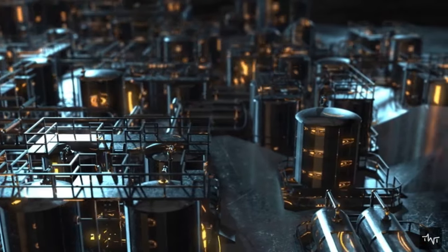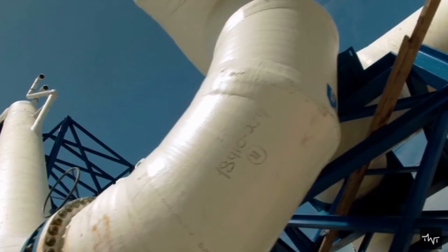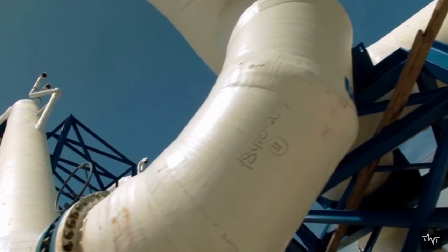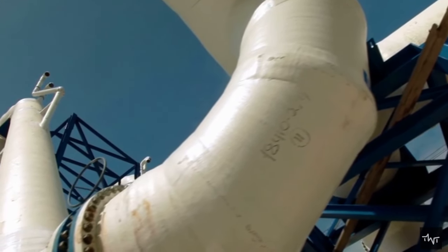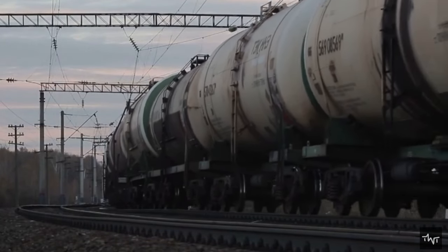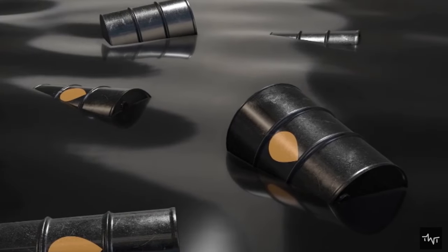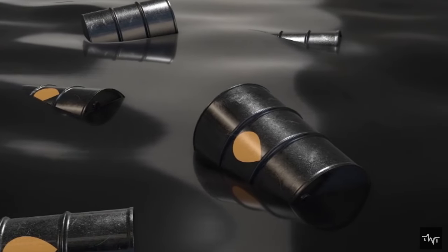Both incoming crude oil and the outgoing final products are stored temporarily in large tanks on a tank farm near the refinery. Pipelines, trains, and trucks carry the final products from the storage tanks to other locations across the country. This is how the petroleum extraction process happens offshore.